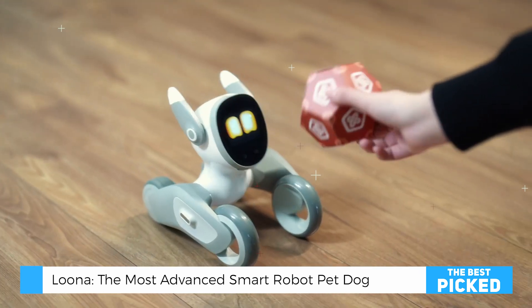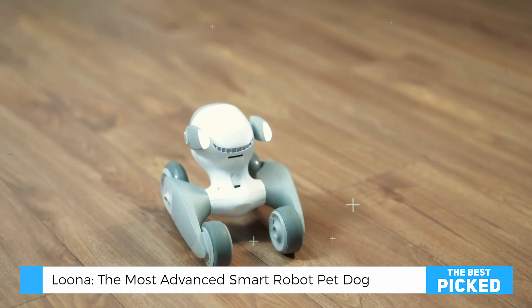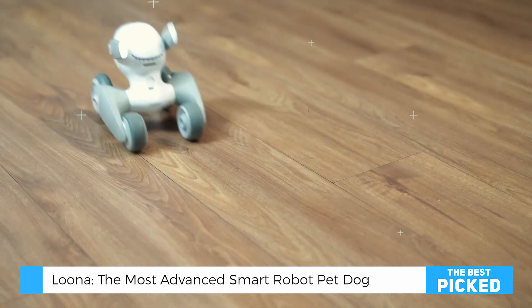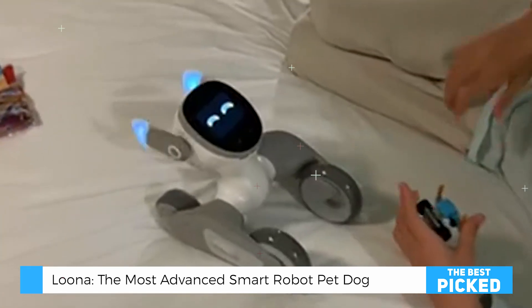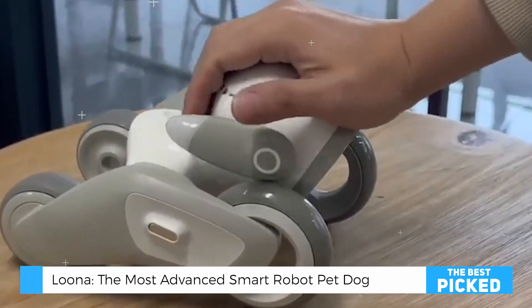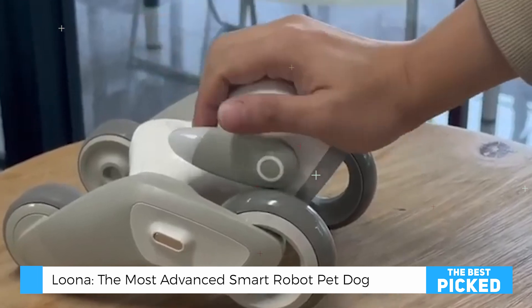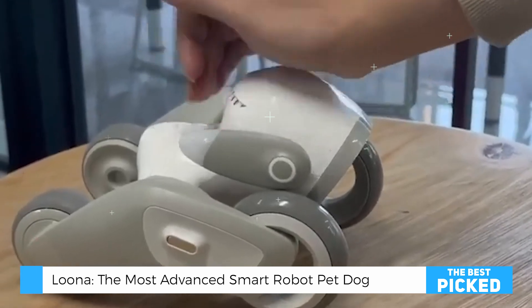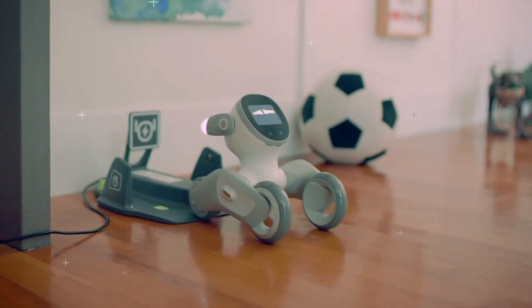Before I wrap up, I want to hear from you guys. What do you think about robot pets like Luna? Are they the future of companionship, or are we getting ahead of ourselves? Drop your thoughts in the comments below. And if you're interested in getting your own Luna, I've put all the details in the description. Don't forget to hit that subscribe button if you want to see more reviews like this one. I've got some exciting tech coming up that you won't want to miss. Thanks for watching, and I'll see you in the next video.